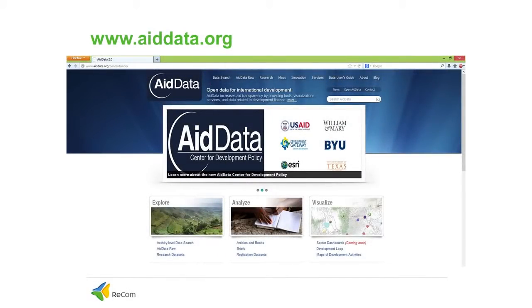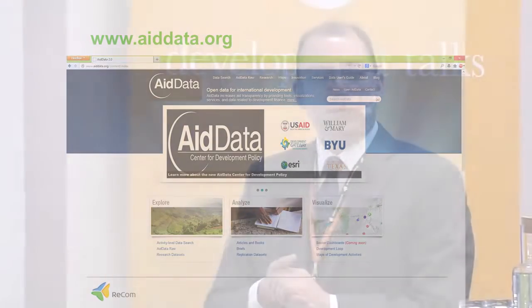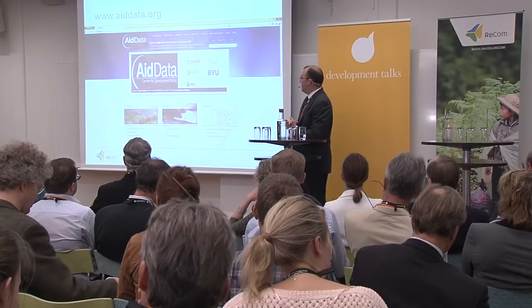So what is AIDDATA? AIDDATA is a collaborative research effort that was initiated at the College of William & Mary and Brigham Young University in the United States, and now has a number of institutional allies in Development Gateway, the U.S. Agency for International Development, and others.